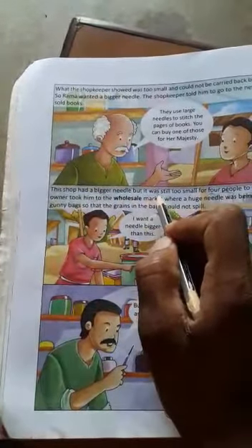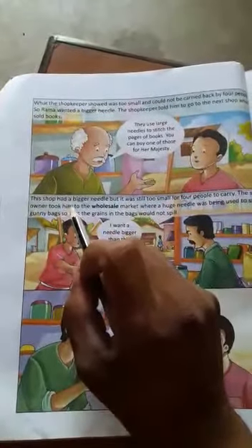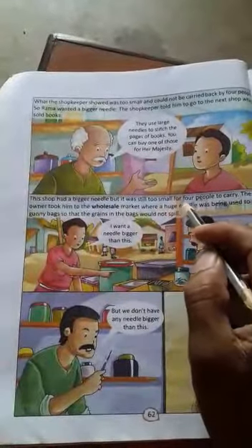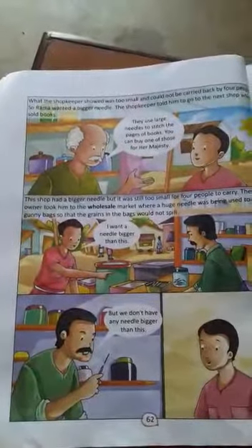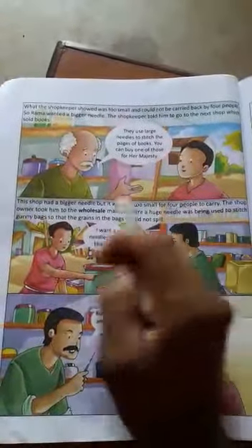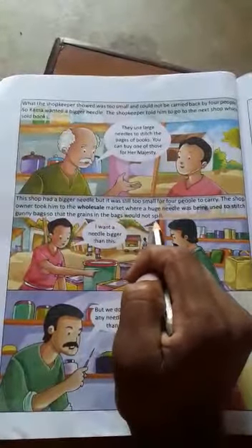This shop had a bigger needle but it was still too small for four people to carry. The shop owner took him to the wholesale market where a huge needle was being used to stitch gunny bags so that the grains in the bags would not spill.